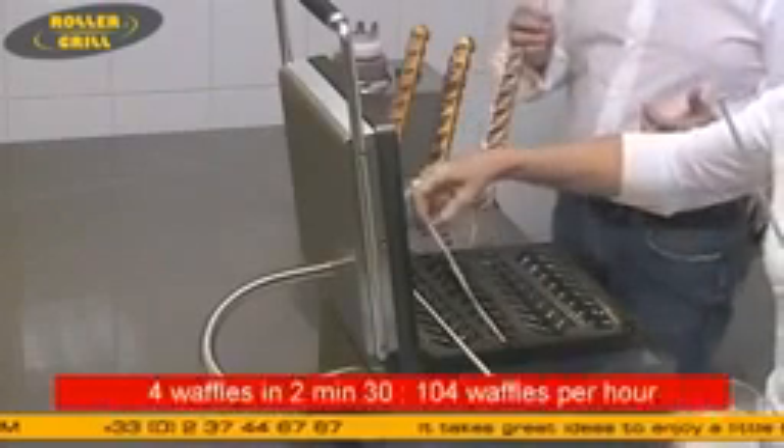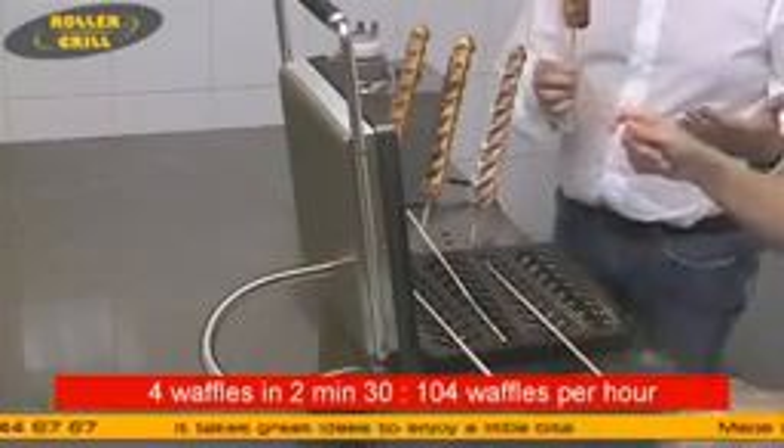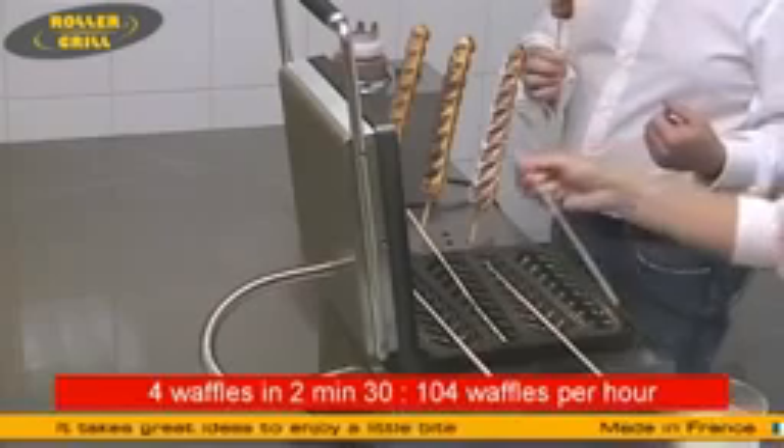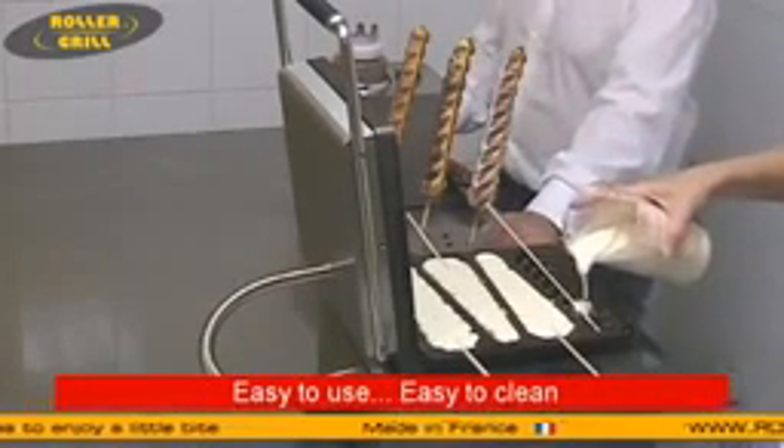Now let's talk about production. With this waffle machine, you're going to make more than 100 waffles an hour. You can use deep frozen, frozen, or pre-cooked waffles, and of course your homemade batter.